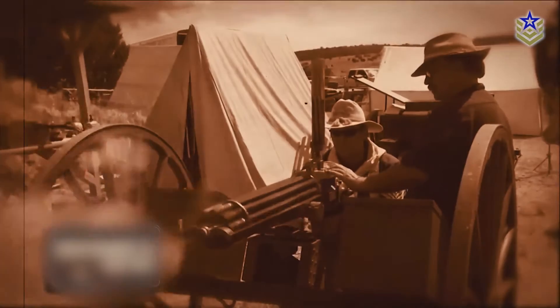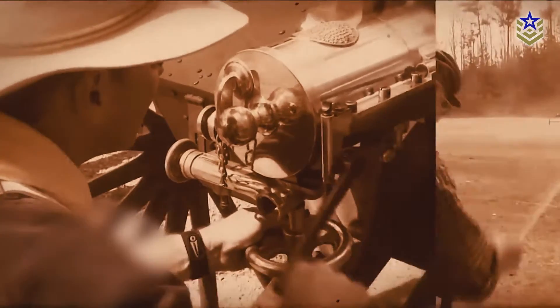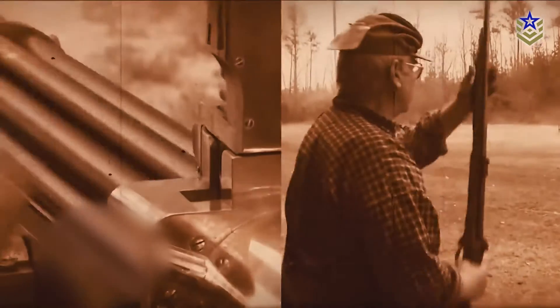Few weapons have shaped modern warfare as profoundly as the Gatling gun. Originating in 1861, this weapon featured a revolutionary concept of multiple rotating barrels, ensuring sustained firing at an unprecedented rate without overheating.